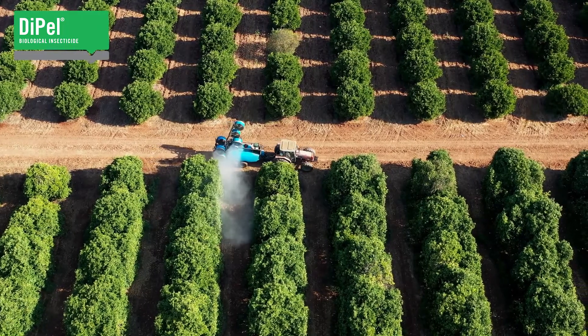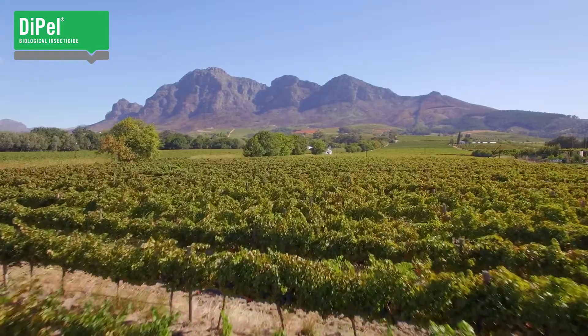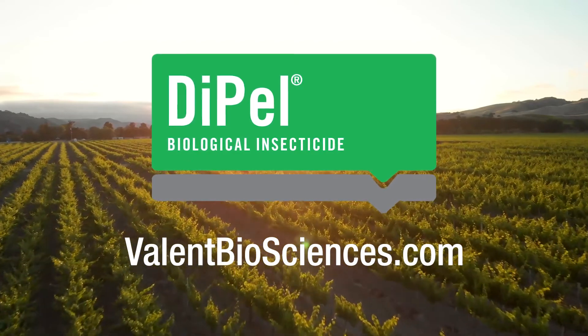Because of the commitment to quality in both the strain and manufacturing, Dipel is a technology perfectly suited to meet the needs of today's sustainable crop producers. Talk to your local representative about how Dipel's reliability can benefit your caterpillar management.